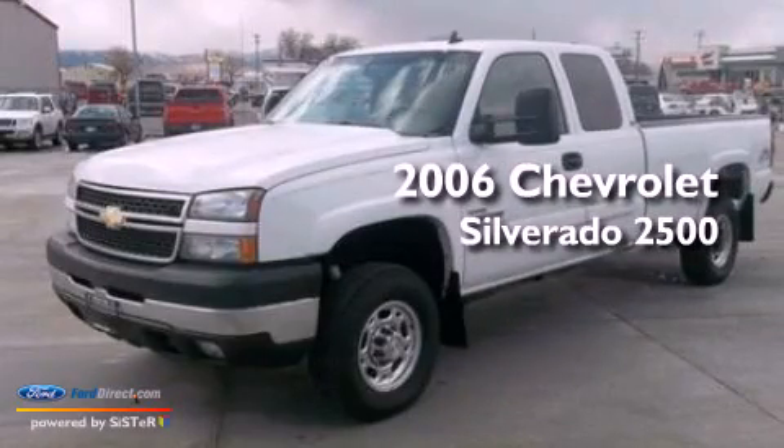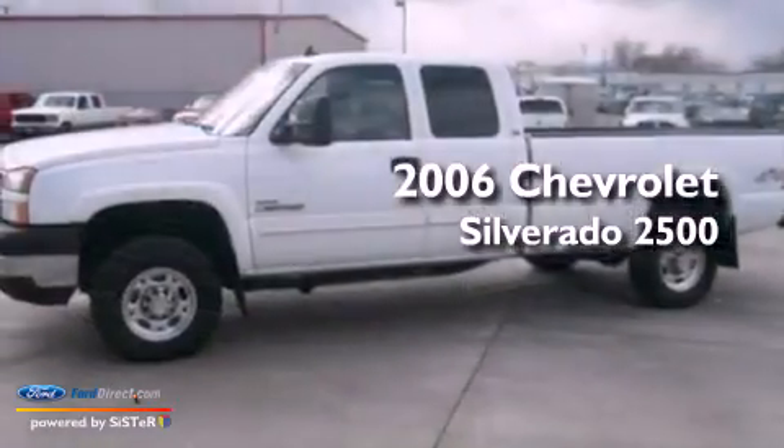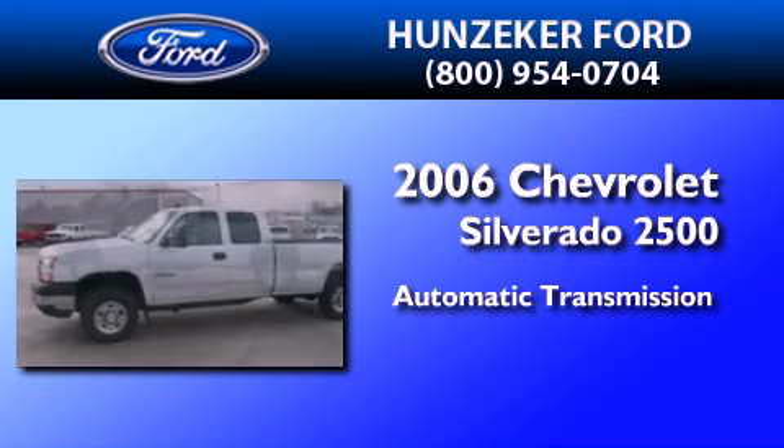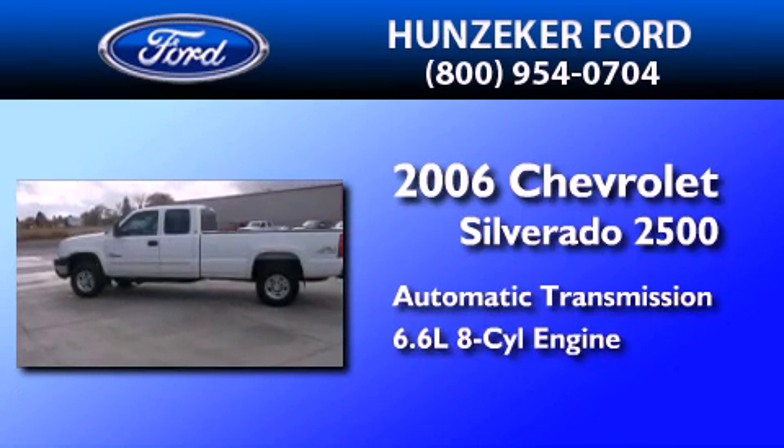This is a 2006 Chevrolet Silverado 2500. This truck has an automatic transmission and a 6.6-liter V8.